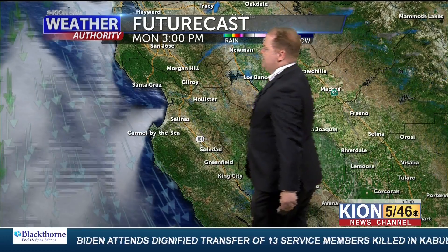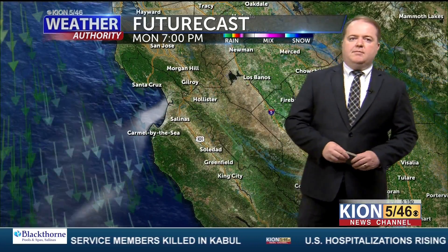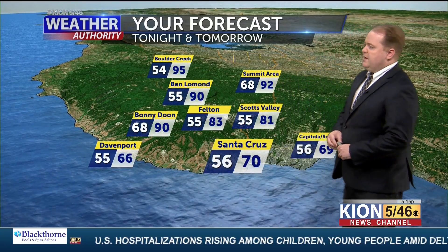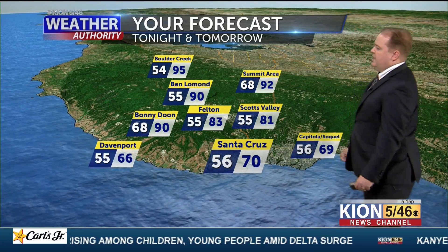During the afternoon tomorrow, the model is clearing us out a lot, but I still think we're going to see low clouds hanging around the coast for the most part. We'll call it a partly cloudy day on the coast and a mostly sunny day inland. Temperatures will be pretty close to what we saw today. Up in the Santa Cruz Mountains, I'm expecting highs in the 80s to low-to-mid 90s, like Boulder Creek at 95.